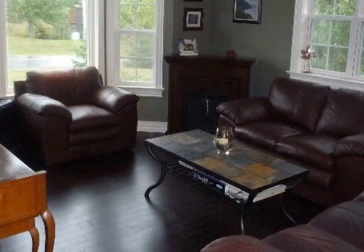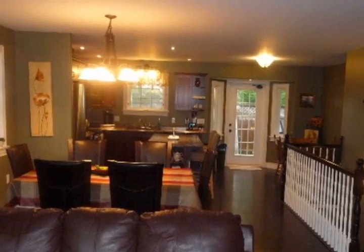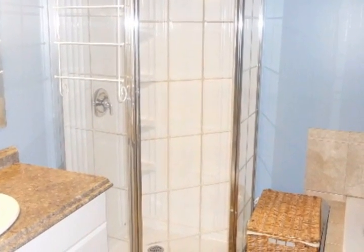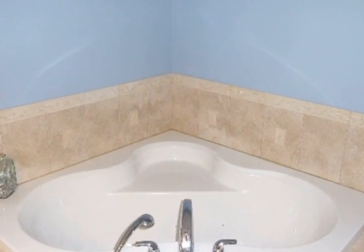Full walk-out basement with tons of storage and double-wide doors for your quad or motorbike. Huge rec room with a cozy wood stove, and a theater room that is perfect for the young and old alike. This home must be seen.